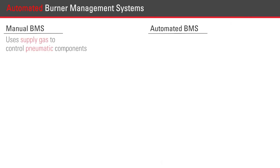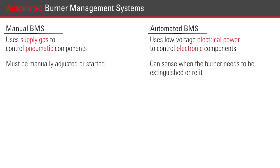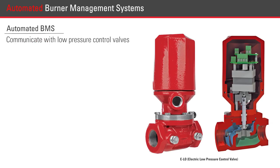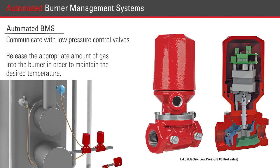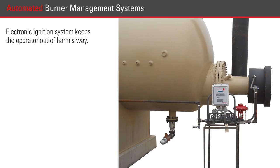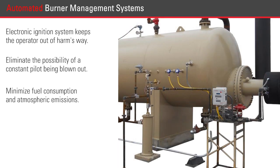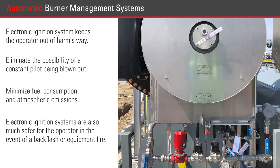While a manual BMS uses supply gas to control its pneumatic components, an automated BMS requires low voltage electrical power to control its electronic components. An automated BMS can sense when the burner needs to be extinguished or relit and can complete this task automatically. These systems communicate with low pressure control valves such as the Kimray ELO. Automated BMSs will have an electronic ignition system that keeps the operator out of harm's way, eliminating the possibility of a constant pilot light being blown out and minimizing fuel consumption and atmospheric emissions. Electronic ignition systems are also much safer for the operator in the event of a backflash or equipment fire.